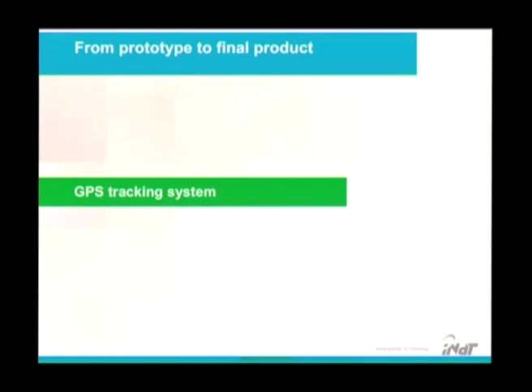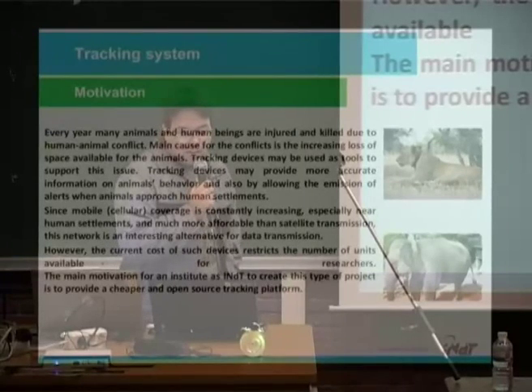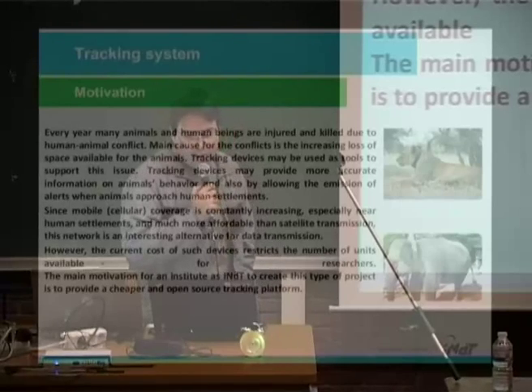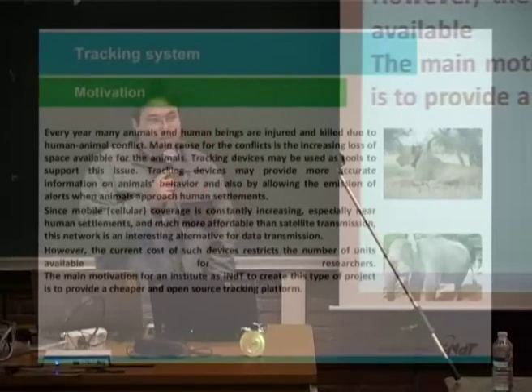Now, we made a GPS tracker. Why a GPS tracker? WWF contacted us about this problem — this is our motivation. Every year, many animals and humans are being injured and killed due to human-animal conflicts. The main cause for the conflict is the increasing loss of space available for animals. Tracking devices may be used as tools to support conservation efforts, providing more accurate information on animals' behavior and also by allowing the emission of alerts when animals approach human settlements.